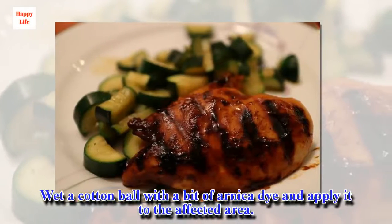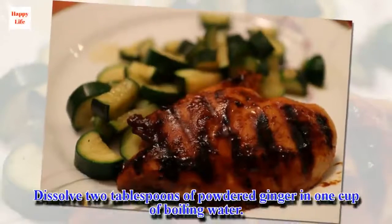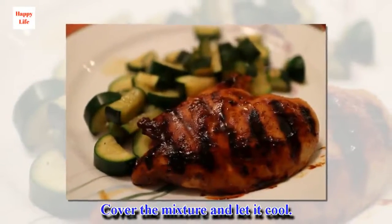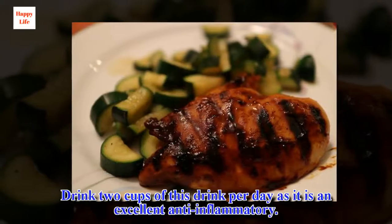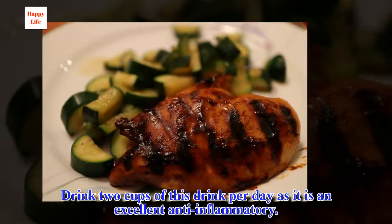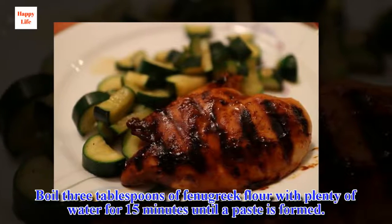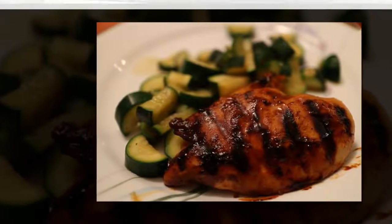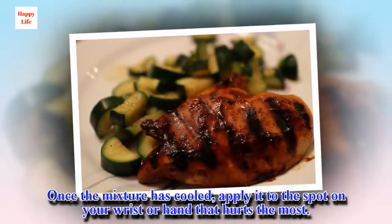Wet a cotton ball with a bit of arnica dye and apply it to the affected area. Dissolve two tablespoons of powdered ginger in one cup of boiling water, cover the mixture and let it cool, then drink two cups of this per day as it is an excellent anti-inflammatory. Boil three tablespoons of fenugreek flour with plenty of water for 15 minutes until a paste is formed. Once the mixture has cooled, apply it to the spot on your wrist or hand that hurts the most.